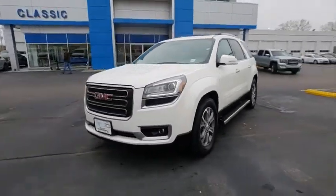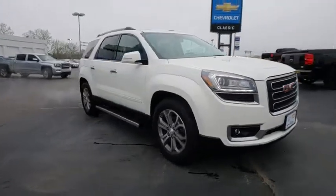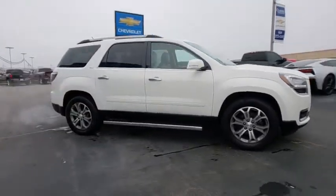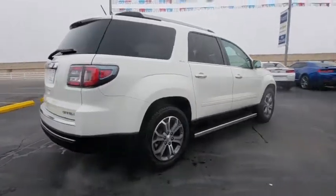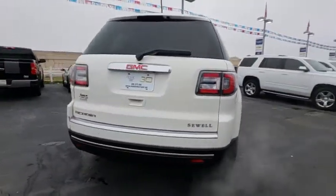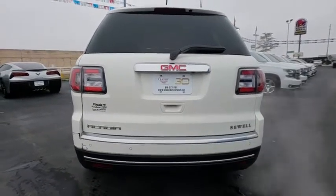The 2015 GMC Acadia. The GMC Acadia is great capability coupled with exceptional safety. Offering better highway fuel economy than any other eight-passenger SUV, advanced technology and thoughtful ergonomics, the Acadia is a premium utility that rejects compromise.